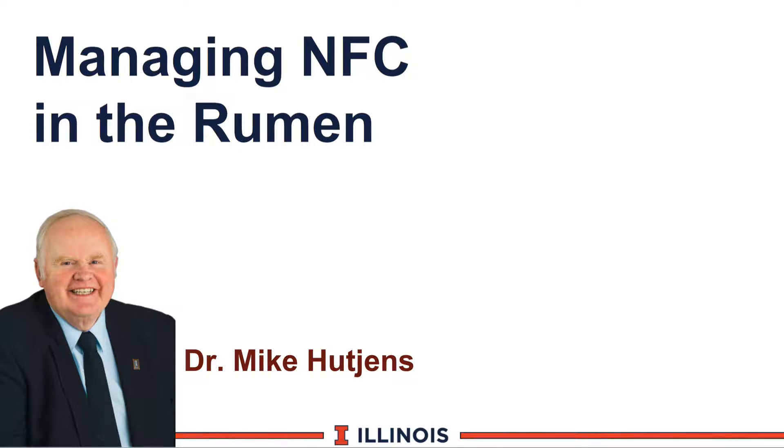Hi, I'm Mike Hutchins, Extension Dairy Specialist at the University of Illinois. This module will be looking at managing NFC, or non-fiber carbohydrate, in the rumen and the impact on dairy nutrition.